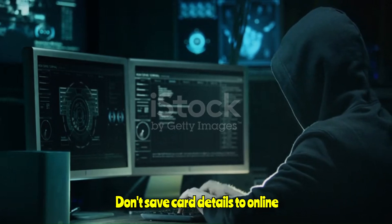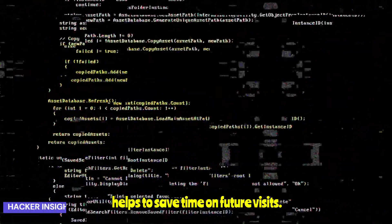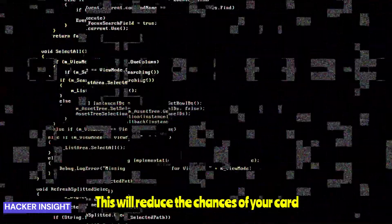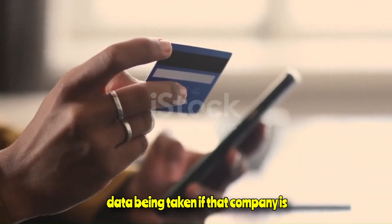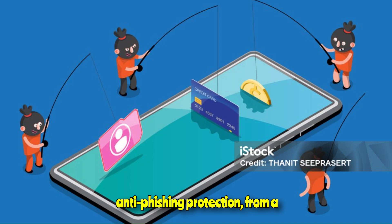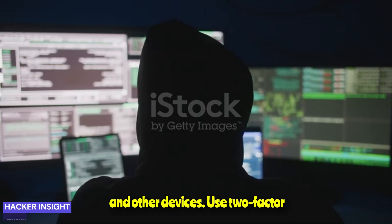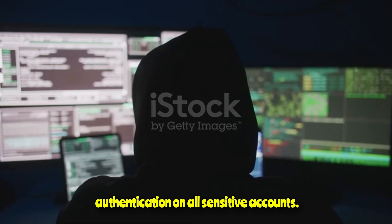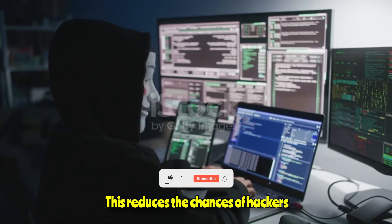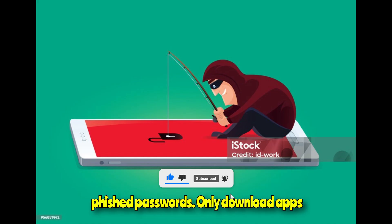Don't save card details to online shopping or other sites, even though it saves time on future visits. This will reduce the chances of your card data being taken if that company is breached or if your account is hijacked. Install anti-malware, including anti-phishing protection, from a reputable security vendor on all laptops and other devices. Use two-factor authentication on all sensitive accounts to reduce the chances of hackers cracking them open with stolen or phished passwords.